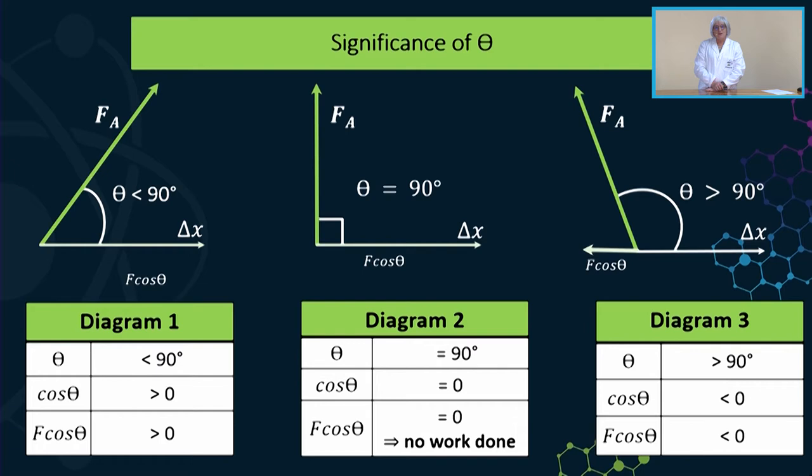In the next example, we have changed θ so that it is bigger than 90 degrees. If we punch into our calculators the cosine of, say, 135 degrees, we find that cosθ is smaller than zero — or negative. So F·cosθ, the component of the force applied, will be in the opposite direction to ΔX, which is what we expect according to our calculation, because the sign in front indicates the direction of a vector.